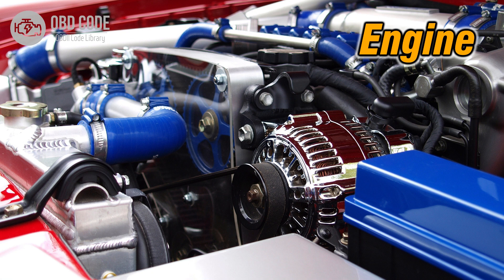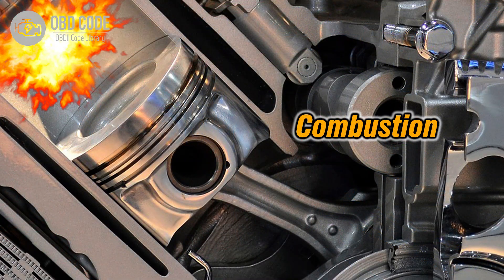The P0174 trouble code indicates that the air-fuel mixture is too lean in bank 2. This code typically points to issues related to the engine receiving too much air or too little fuel in bank 2, leading to potential operational problems or damage to the engine components.